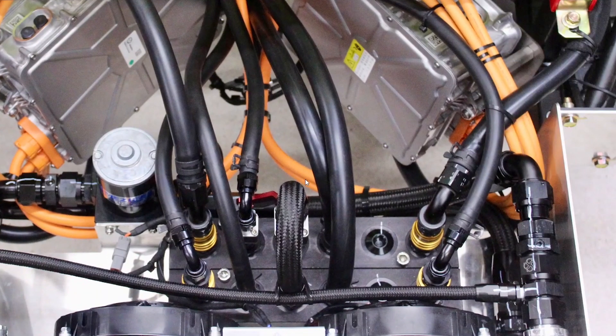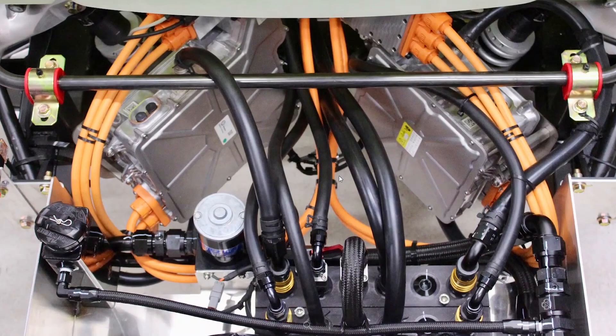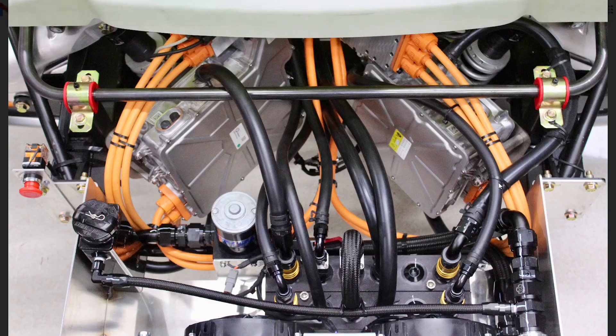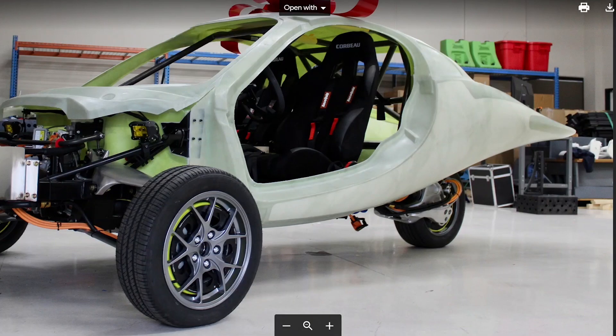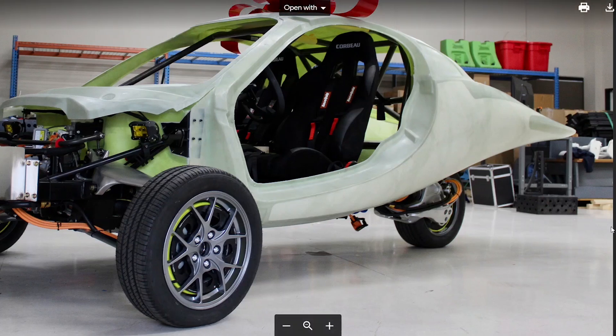I'm looking forward to seeing the suspension test videos. I'm hoping they took into account the extra weight of the battery far in the front of the vehicle and that it doesn't throw off their suspension testing — though they're engineers and I'm sure they've thought about it far more than I have. It's exciting that they finished one vehicle before the end of the year. They may be being smart by testing one component at a time rather than building fully fleshed-out vehicles, which could be more efficient and save time.